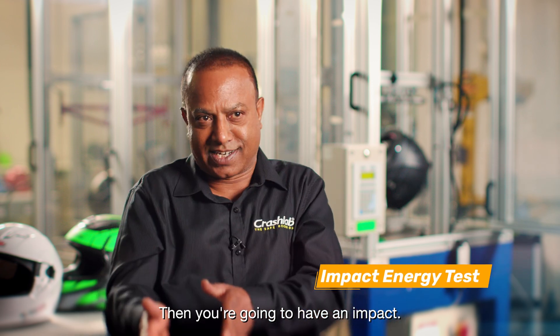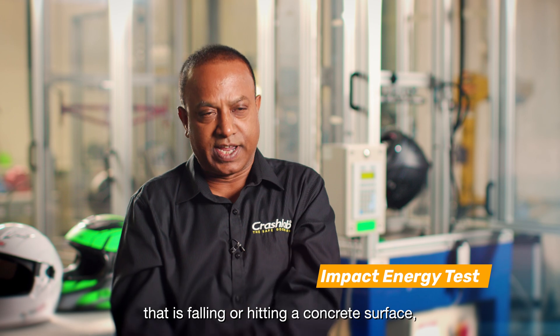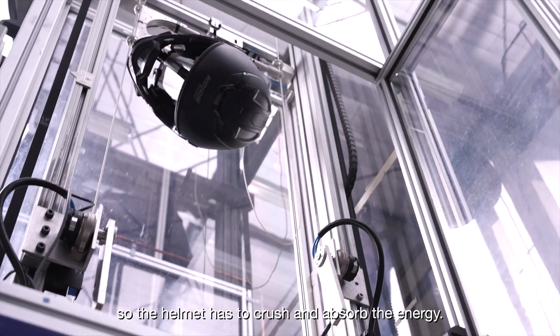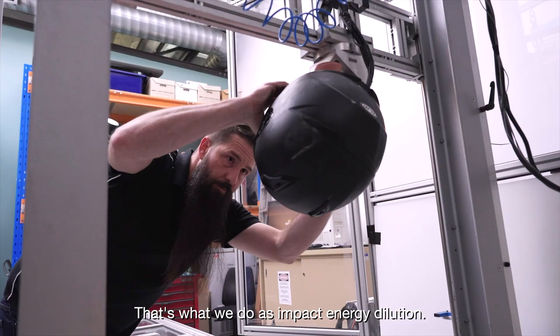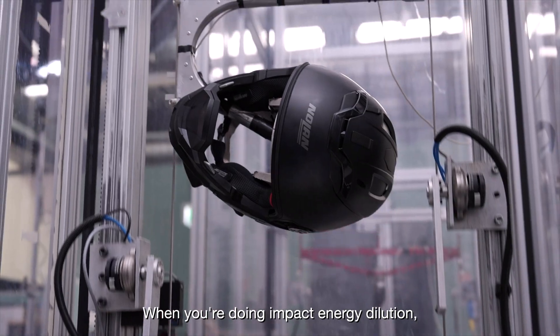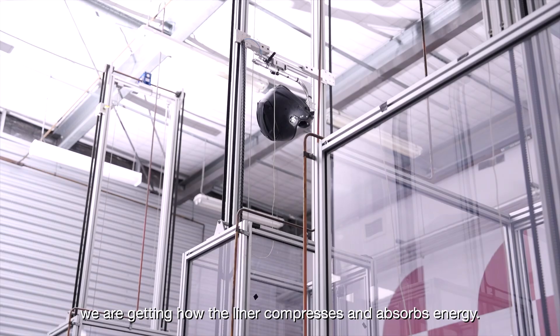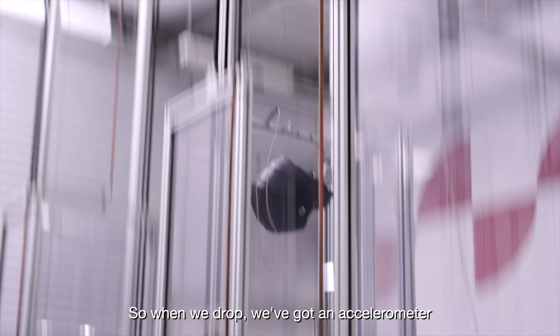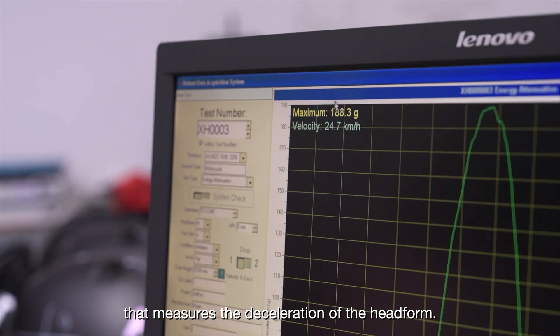Then you've got to have an impact test. When you have an impact — falling or hitting a concrete surface — the helmet has to crush and absorb the energy. That's what we do as impact energy attenuation. We measure how the lining compresses and absorbs energy, using an accelerometer that measures the deceleration of the head form.